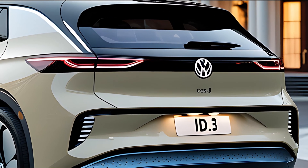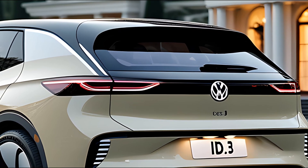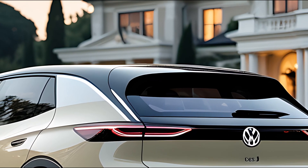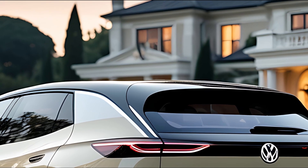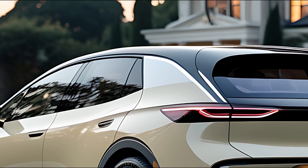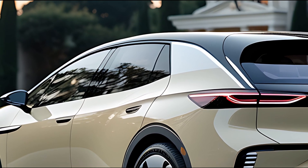A floating 15-inch touchscreen takes center stage, paired with a simplified touch-sensitive control system and a fully digital driver display. Improved ambient lighting, redesigned seats, and more sound insulation make the cabin feel calm, clean, and comfortable, whether you're commuting or cruising.